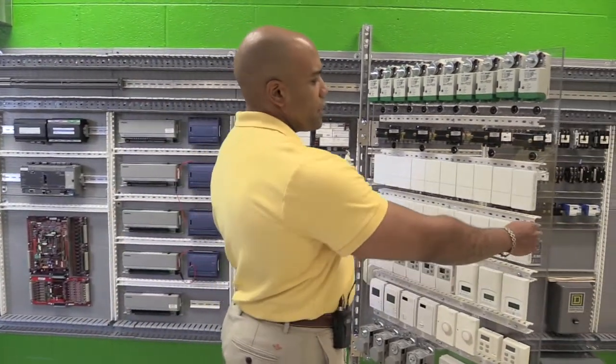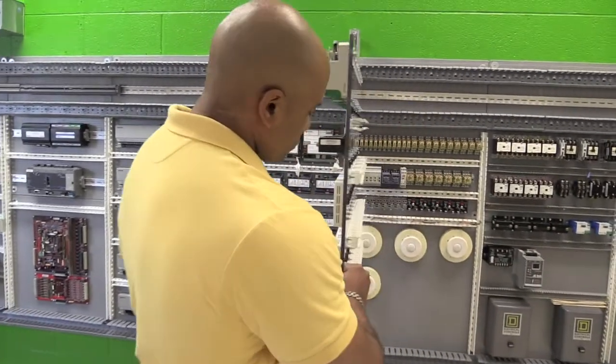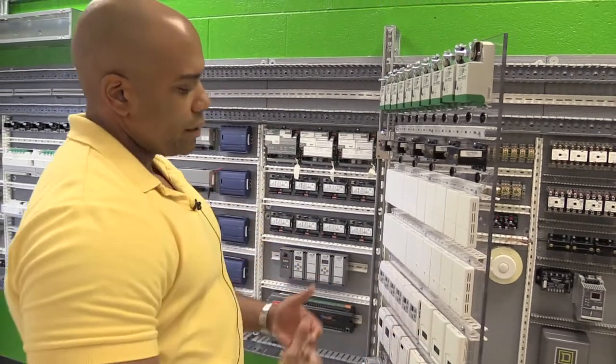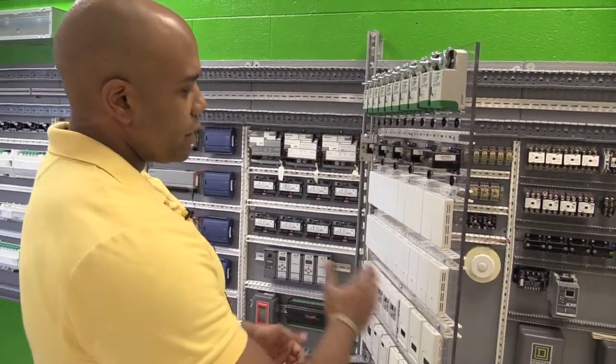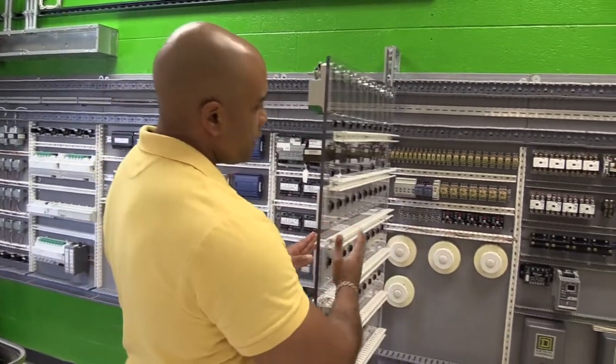As we move forward, you see we have a swing panel that comes out. Utilizing this swing panel gives us better usage of our real estate in that we're not just working in one dimension any longer, but we're working in two dimensions.